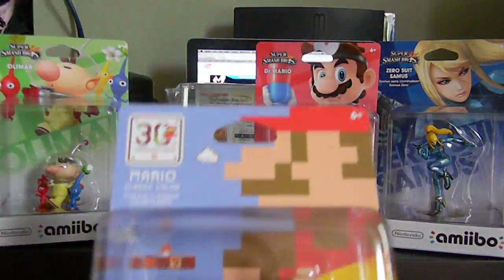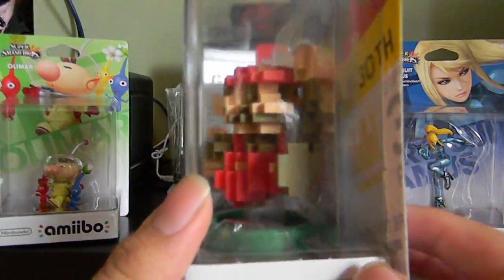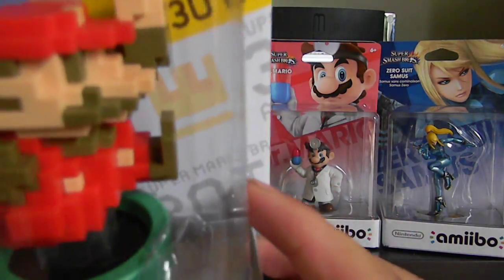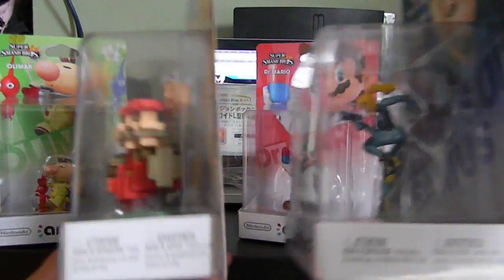From the looks of it, I took a closer look at the 8-bit Mario — this thing is amazing. It's like a whole bunch of Lego-like pieces put together. He's pretty big too. It does say the 30th Anniversary on there. I'll show you a closer look once I unbox him, but he is a little wider than the regular boxed amiibos.